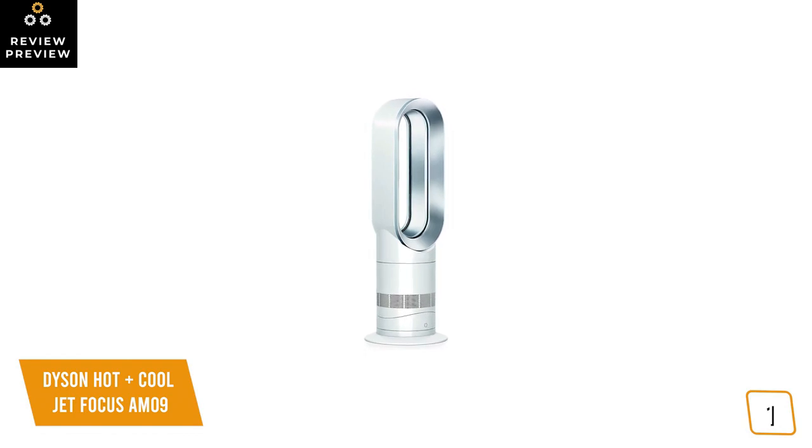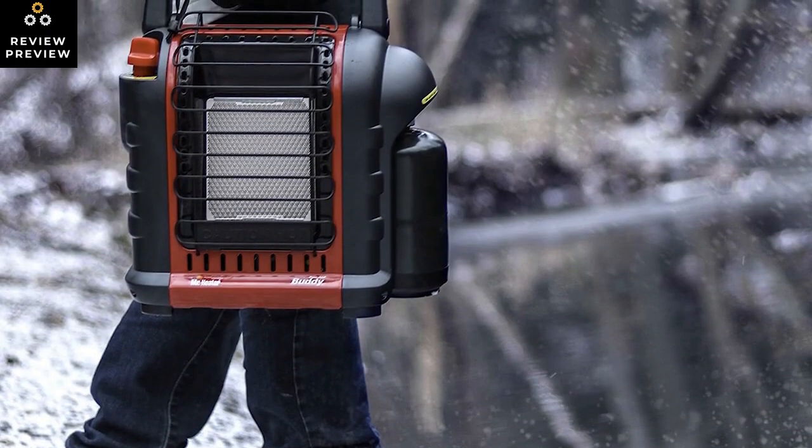If you're looking for a great space heater that can keep you warm in the winter and cool in the summer, the Dyson Pure Hot+Cool Jet Focus AM09 is an ultra-stylish heater and cooler with an abundance of features that can be used year-round, making it one of the best choices for you.